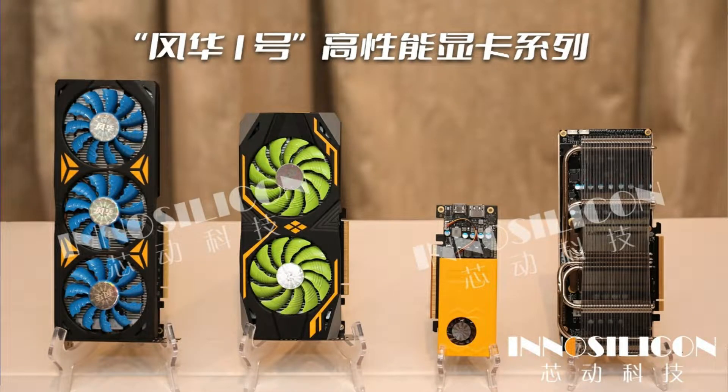Chinese GPU maker InnoSilicon has unveiled the Fantasy 1, its first discrete GPU, which will be featured in a range of graphics cards. The GPU is designed in collaboration with GPU designer Imagination Technologies. The Chinese Fantasy 1 discrete GPU from InnoSilicon powers a range of new graphics cards with up to 32 GB GDDR6X memory, 5 teraflops compute, and a dual GPU solution, as unveiled at the Fantasy 1 GPU product press conference.